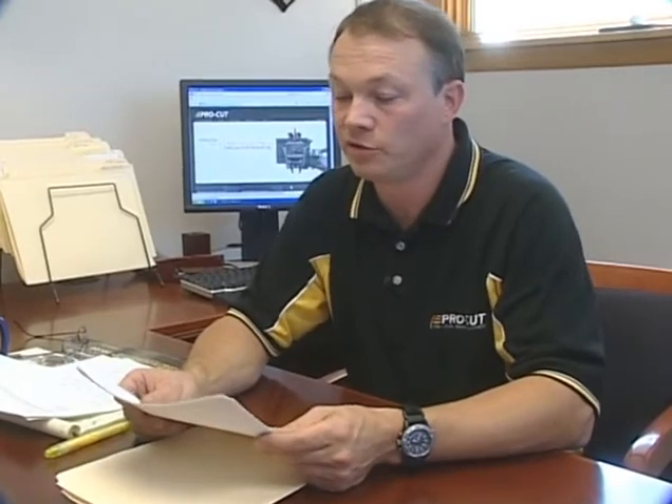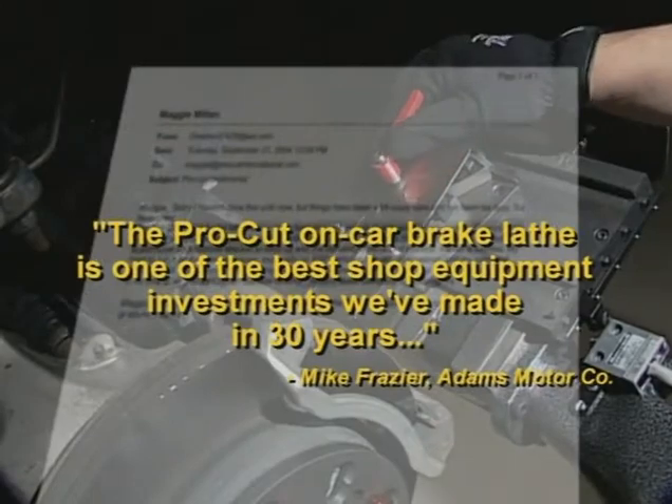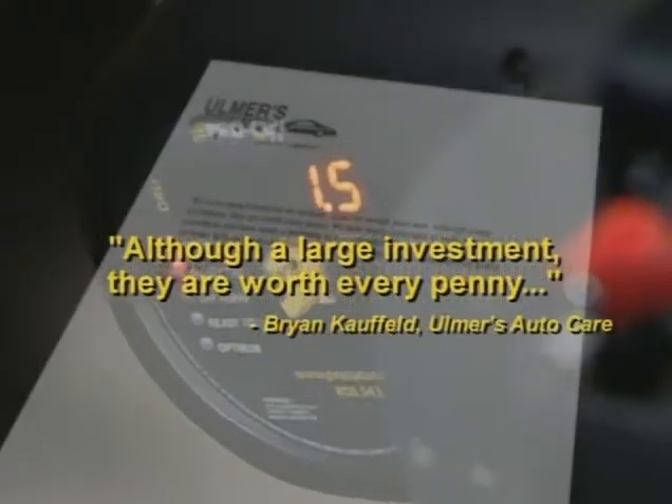For every dollar that you've paid us, it's going to return ten. It's a moneymaker for your company. Mike Frazier, service director at Adams Motor Company in Lynchburg, Virginia, writes that the ProCut On-Car Brake Lathe is one of the best shop equipment investments he's made in his 30-year career. Brian Caulfield says: although a large investment, they're worth every penny.